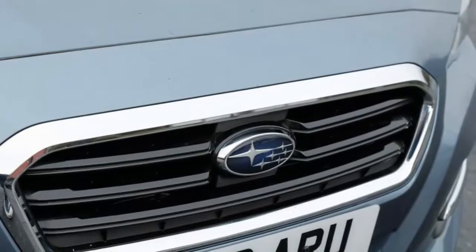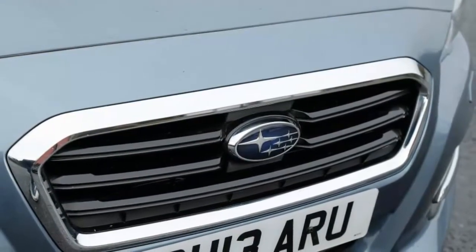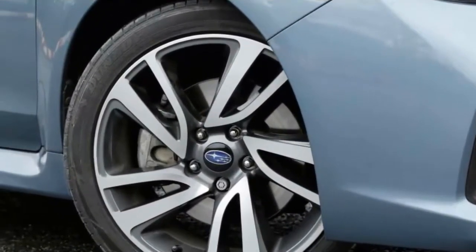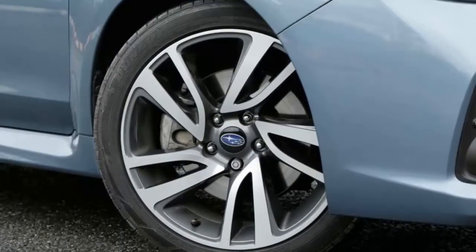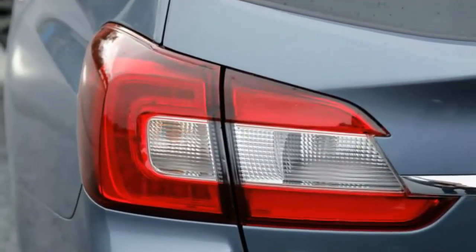Subaru UK only sells the current sixth-generation Legacy in the guise of the jacked-up Outback crossover estate, making the context into which the Levorg slots more murky for British buyers than it will be for others. Not just for the record, then.